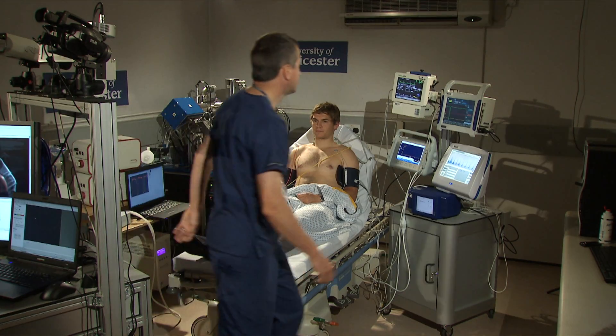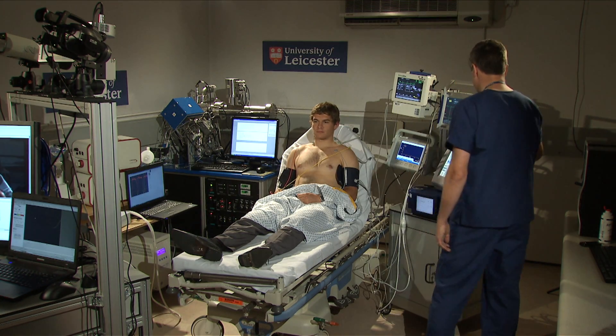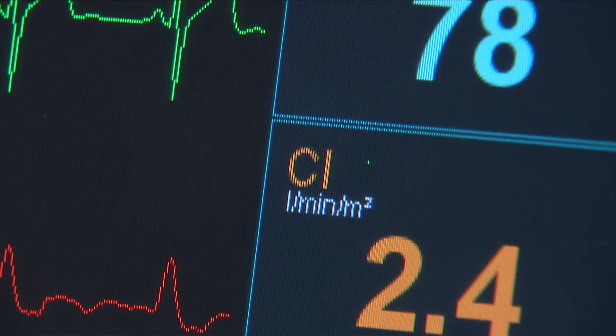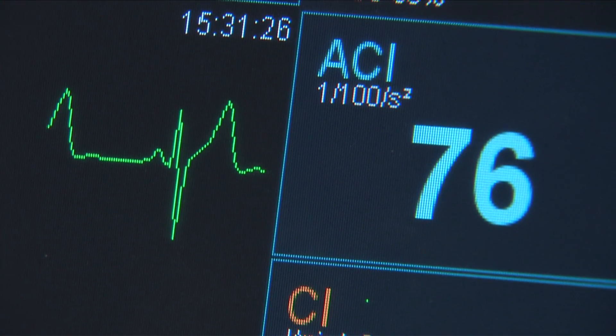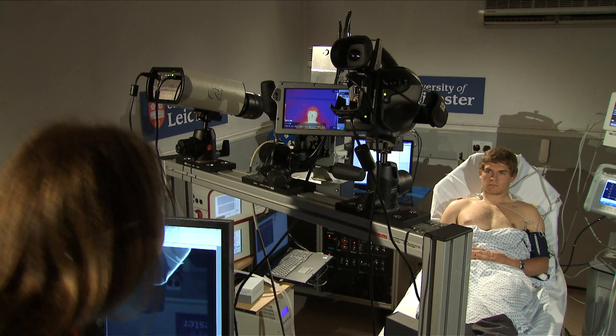One of the problems with this project is that there are too many good questions. Every doctor you speak to comes up with two or three really good research ideas, so we're having to be very selective. We're focusing on patients with infections, particularly respiratory infections, patients with sepsis and patients with heart failure.